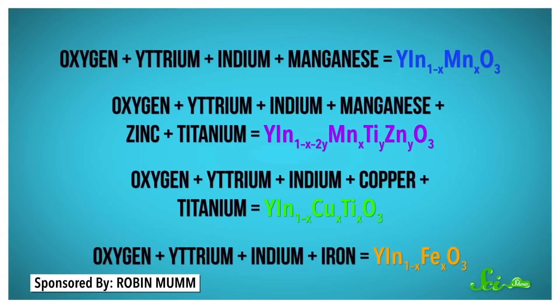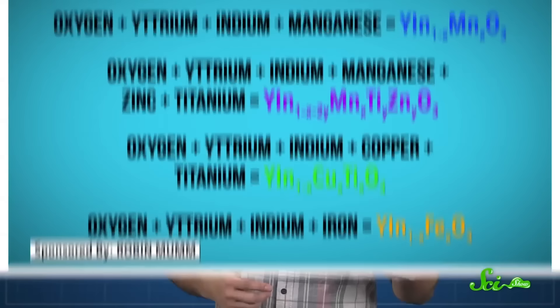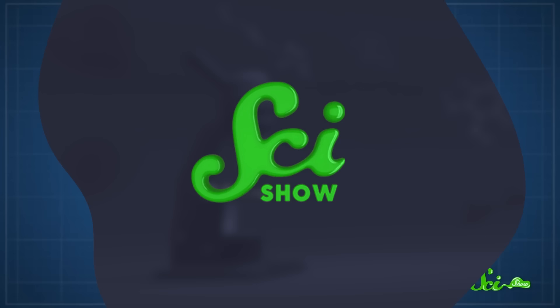The same team has since reported that if they add zinc and titanium, they can make purples. And if they replace the manganese atoms with copper or iron, they can make greens or oranges with similar properties. Crayola decided to honor YInMn blue by giving it a coveted spot in its 24-pack of crayons, but like Prussian blue, it's going to be renamed first — which makes sense for marketing, but means kids might miss out on some cool chemistry.